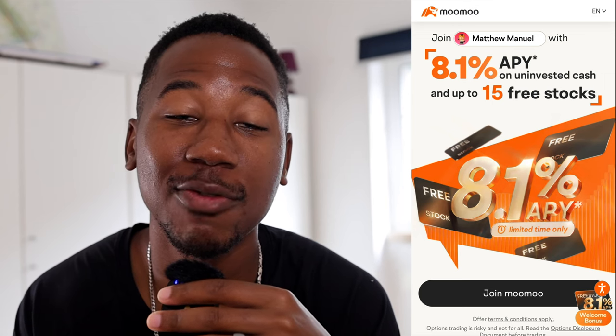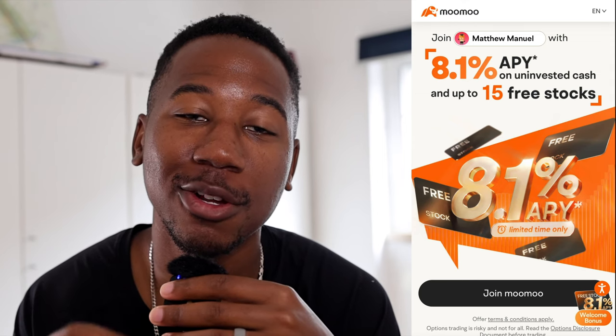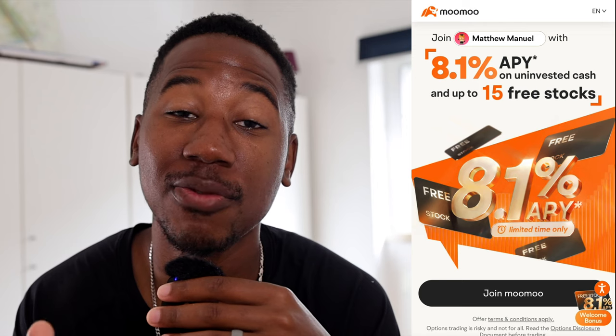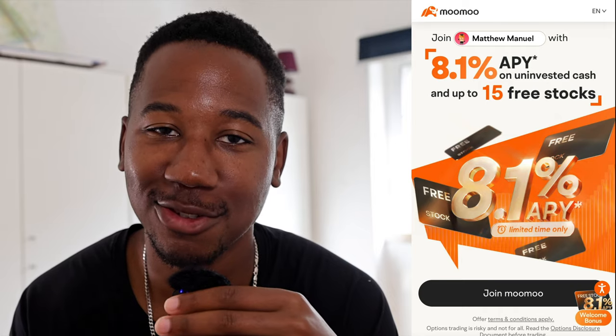But first I gotta tell you, Moomoo is gonna give you five free stocks when you sign up using the link down below in the description and deposit $100. And if you deposit $1,000, they're gonna give you 15 free stocks. Be sure to click on the Moomoo link down below in the description, open your account and get your free money.